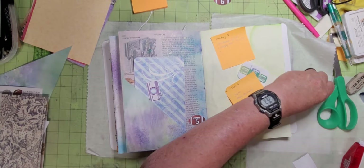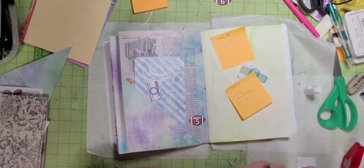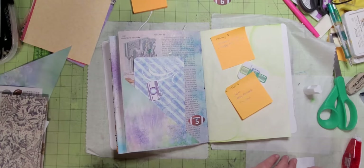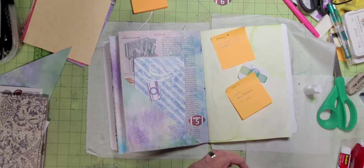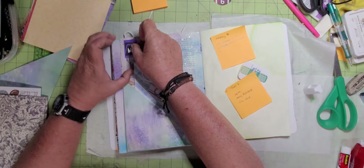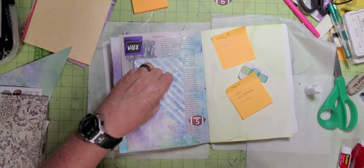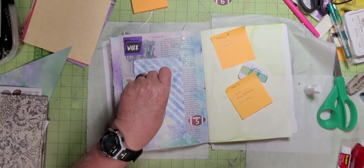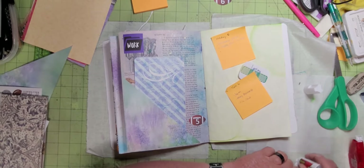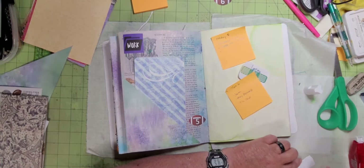I'm gonna put that I worked on Monday - I think we had a call. I mean I could pause and run in the house to check but I'm not gonna write anything down, and if I didn't work then I'll figure out something else. I like this page - it's pretty.